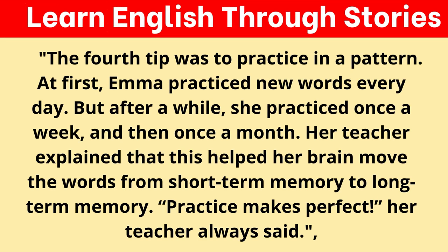The fourth tip was to practice in a pattern. At first, Emma practiced new words every day. But after a while, she practiced once a week and then once a month. Her teacher explained that this helped her brain move the words from short-term memory to long-term memory. "Practice makes perfect," her teacher always said.